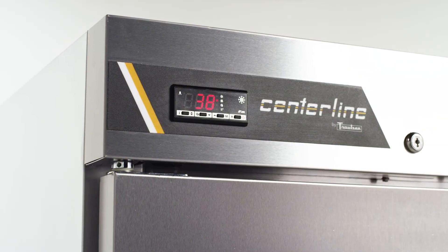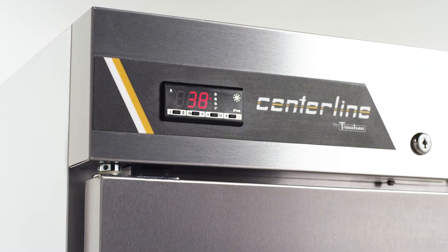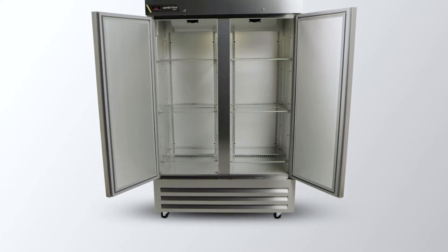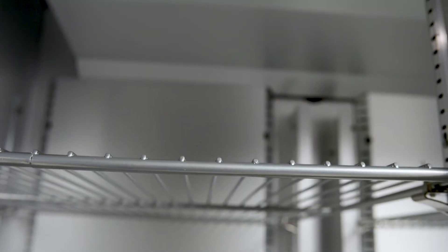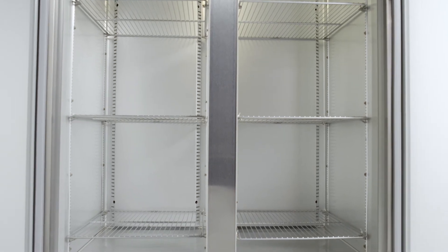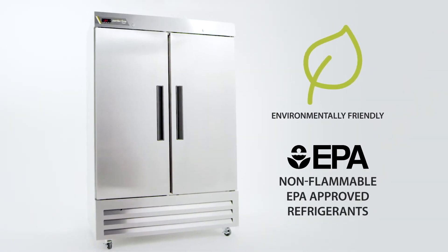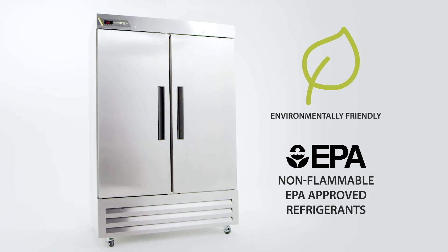The front-mounted electronic control includes a large LED temperature display for easy temperature monitoring. Additional features include automatically activated interior LED lighting. Three durable epoxy-coated shelves are provided per section, easily adjustable to meet your specific and changing needs. All Centerline by Trollsen models are built using environmentally friendly, non-flammable, EPA-approved refrigerants.